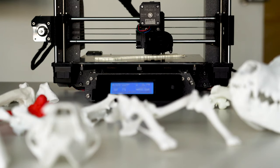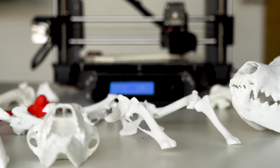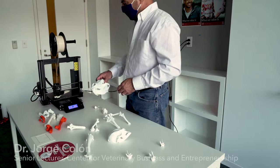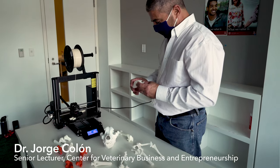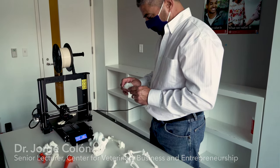Having the printout of the actual bone that they're going to be working on is a game changer for the ability for a surgeon to understand how exactly they're going to attack that surgery when they put a knife to skin.